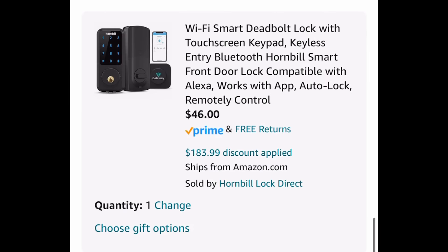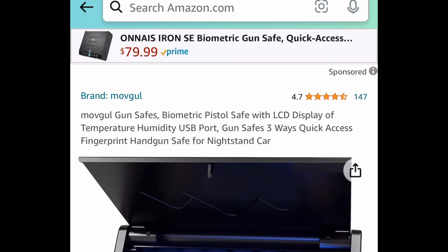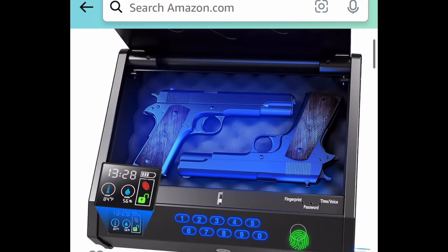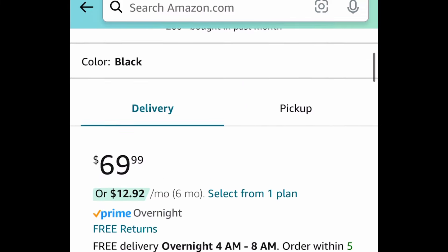This one is $229.99; with our code it's going to be $46. Next one here is another super popular item — it's this biometric gun safe with an LCD display. This one is currently priced at $69.99, but with our code we're going to drop it down to $41.99.